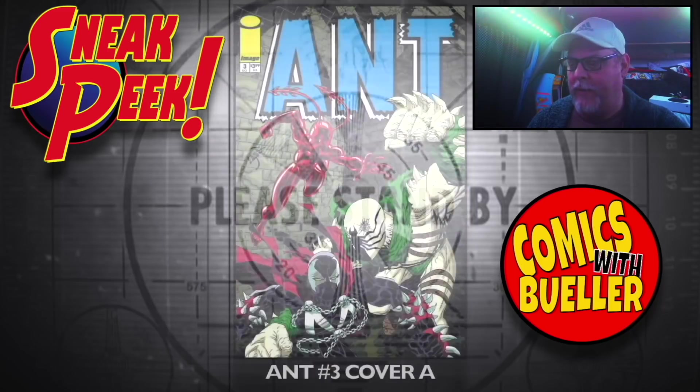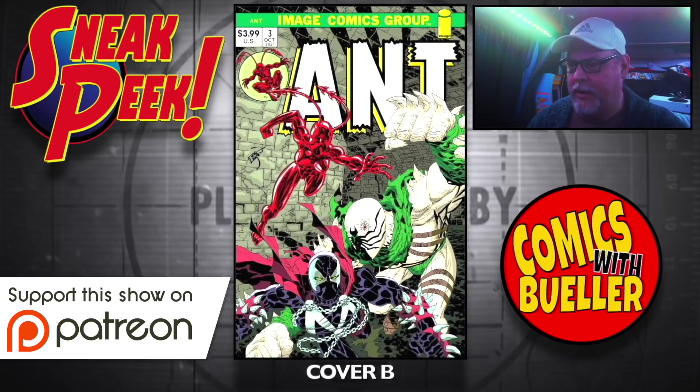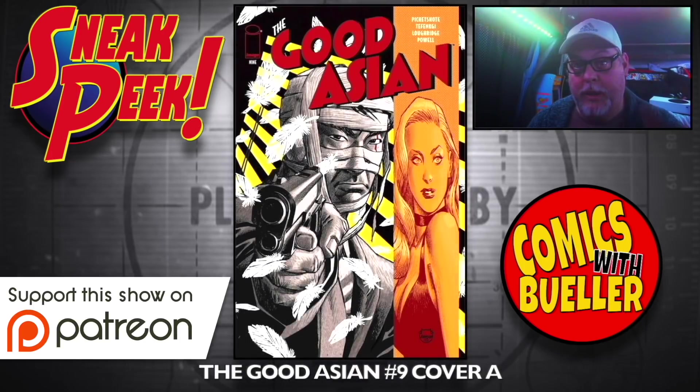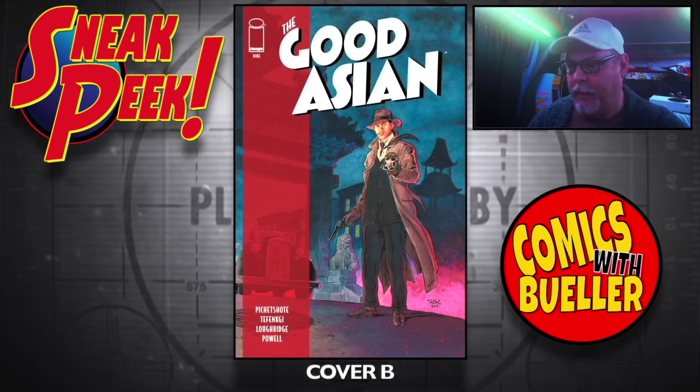On the Image side now, we have Ant number three — Cover A, we got Spawn on there. Cover B, the throwback. And Asgard number nine — Cover A, great book by the way. Cover B.